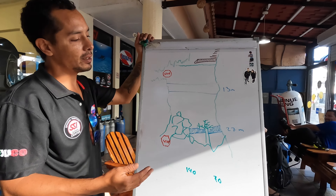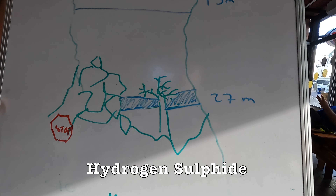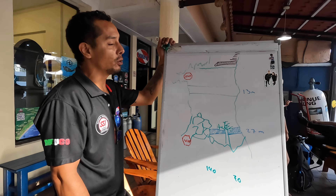And then right at the bottom of the dive, there is a hydrogen sulphide layer, which is a poisonous gas. But obviously we're breathing through our regulators, so no issues there. The most notable part about that is that the water goes hazy — it's like a cloud of mist that you can't really see through. Excited to experience that in the depths of the cave.